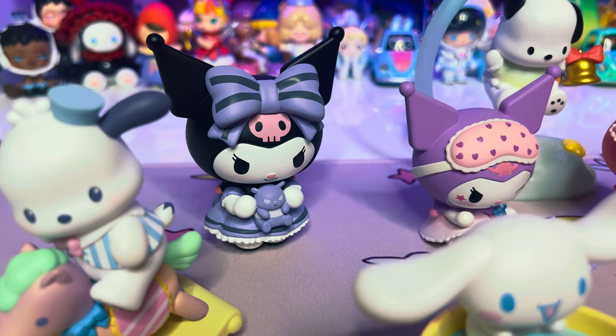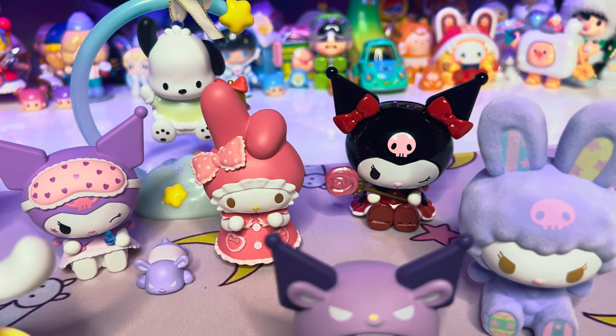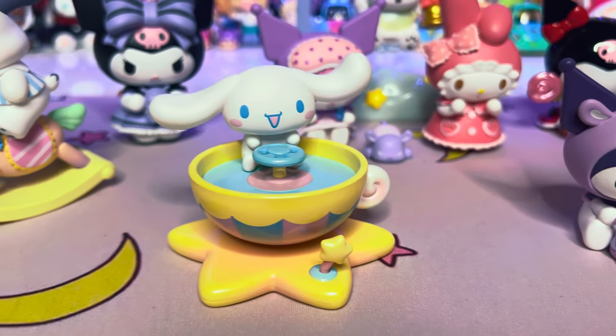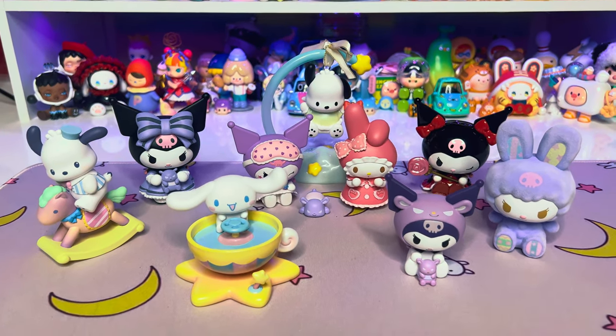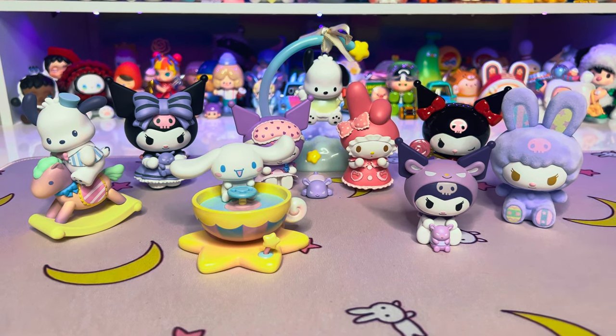Here are all the figures we opened today — I had so much fun opening these blind boxes with you guys! Go ahead and comment down below which figure was your favorite. Give this video a thumbs up if you want to see more stuff like this, and hit the subscribe button. I appreciate it so much — I'll see you in the next video!